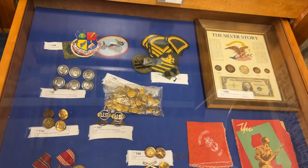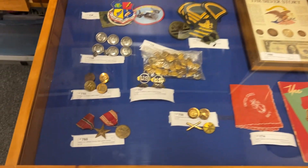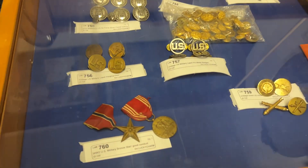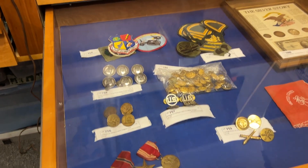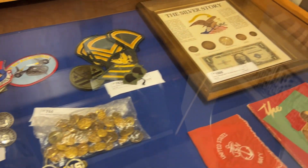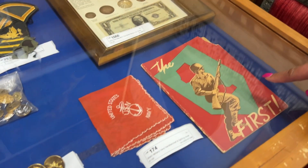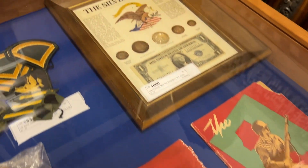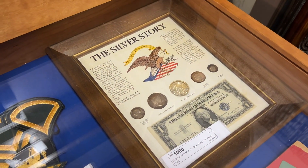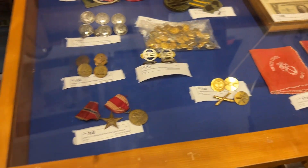Then we have some military items — buttons, medals, patches. This is a great piece: it's an old military manual, a United States Navy hanky, and also silver story jewelry that contains real American currency.